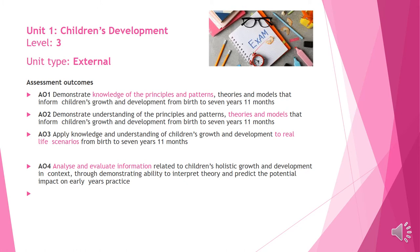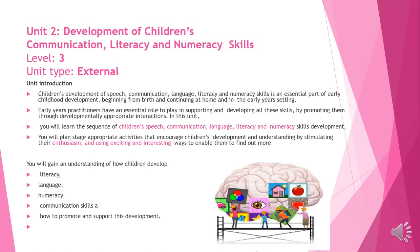Here is a quick look at some of the assessment outcomes. Unit 2 is also an examination unit. During this unit you will focus on a child's sequence of speech, their ability to communicate, and literacy and numeracy development. You will also be expected to write about and explain how you can demonstrate enthusiasm and excitement through interesting activities based on literacy and numeracy when working in a childcare setting.